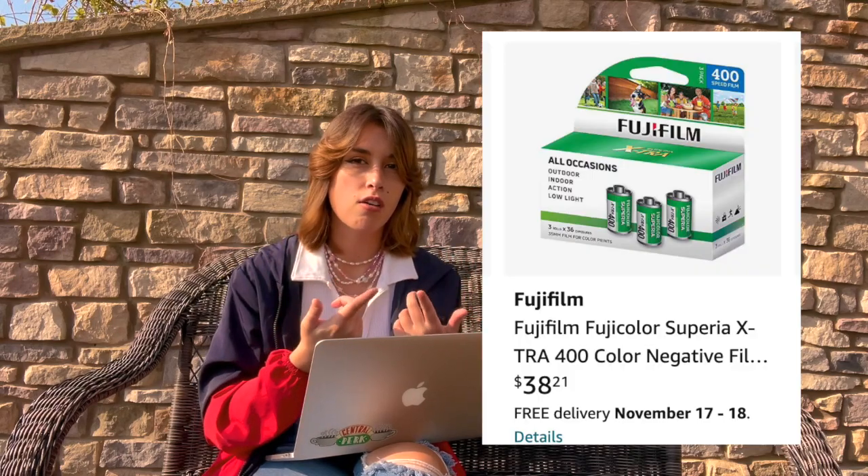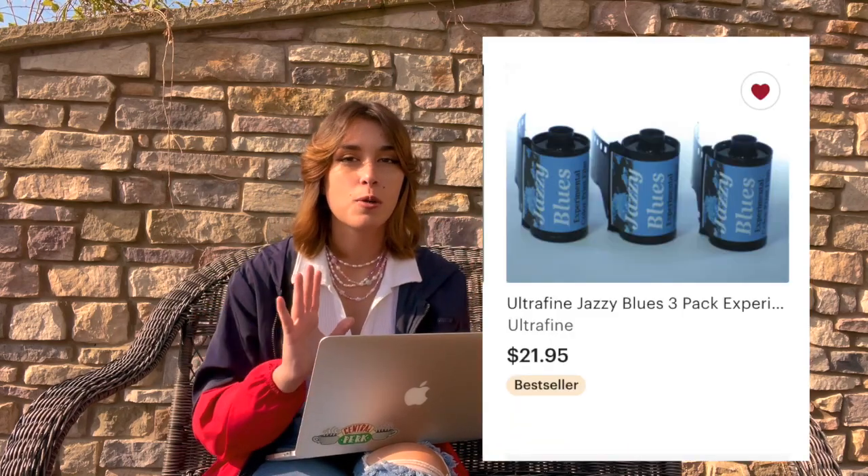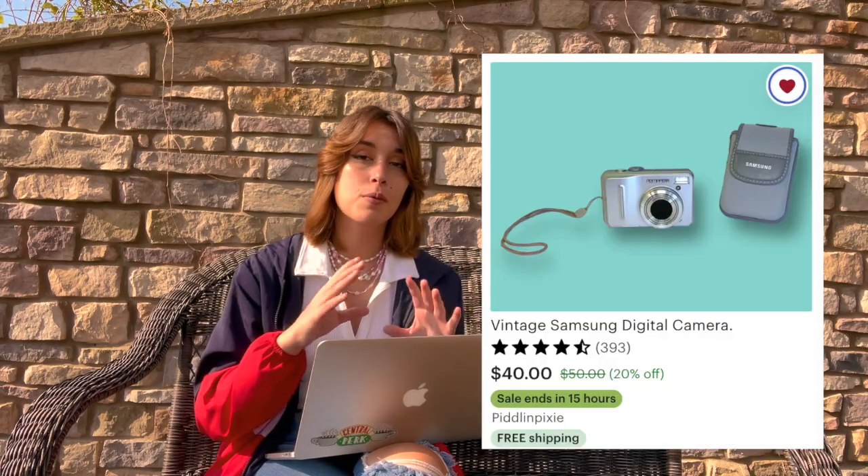If they already have a film camera, get them some film. One that's pretty good in most scenarios is the Fujifilm one off Amazon. You can also get them a pack of expired film if they love getting experimental and creative. There's also the option of a digital camera from the early 2000s, a cool camera strap, or an external hard drive — I recommend a 500GB one. You can also get them a Shutterfly gift card so they can print all their photos.